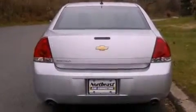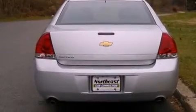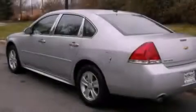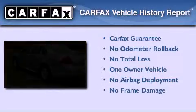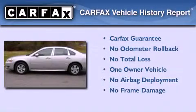With an EPA estimated rating of 30 miles per gallon on the highway, its fuel efficiency will save you time and money. This Chevrolet has had only one owner and it qualifies for the Carfax Buy Back Guarantee.